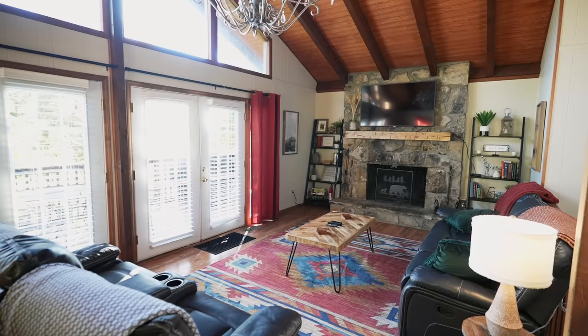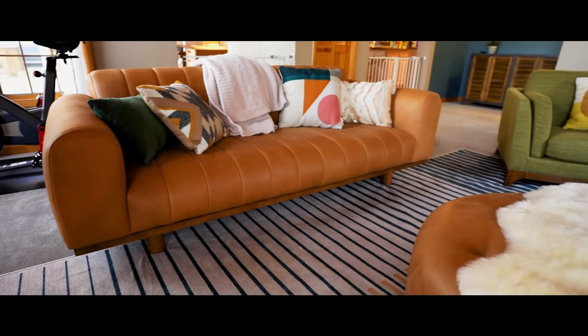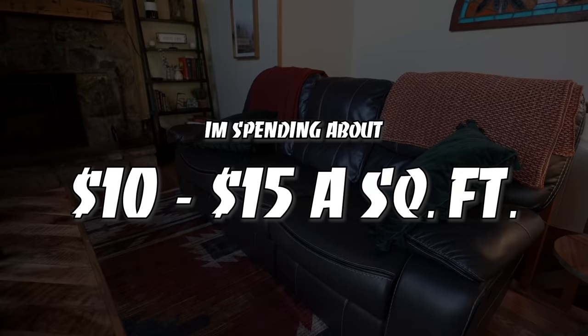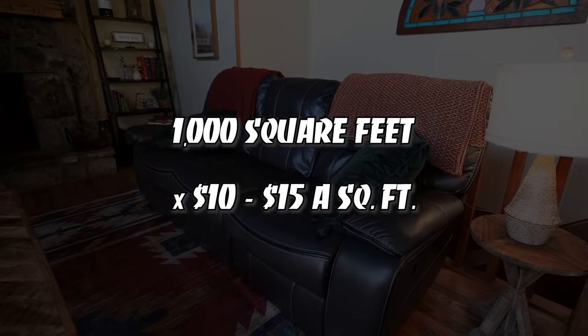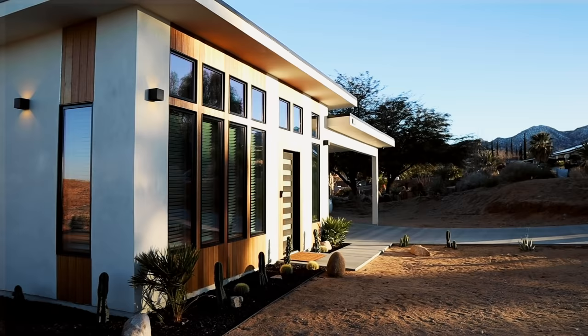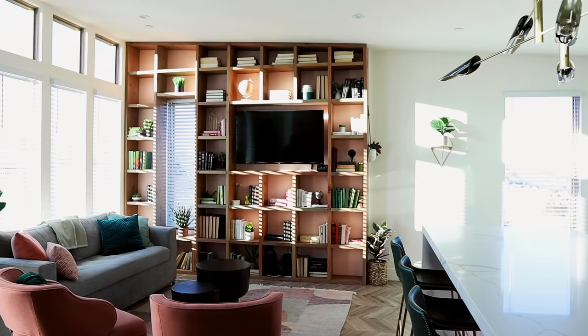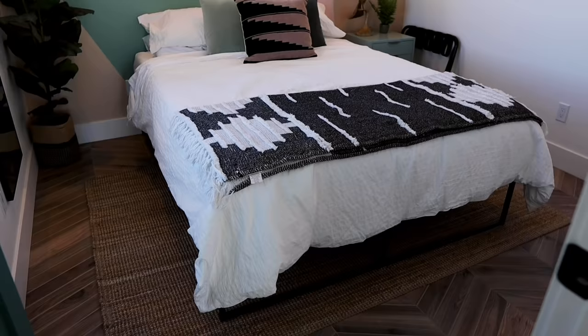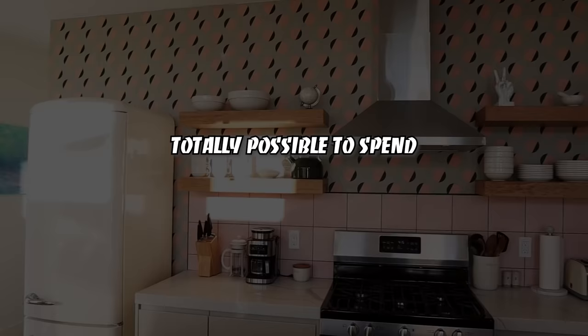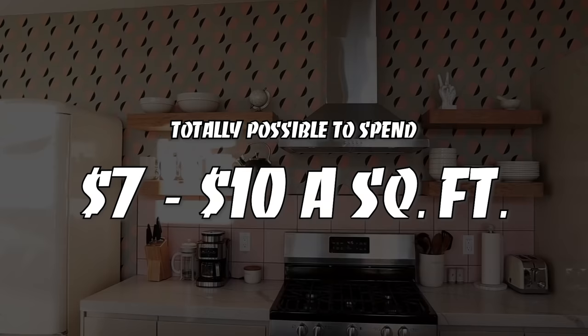So how much does it actually cost to furnish an Airbnb? It's hard to give one figure because I've slowly leveled up my design over time. When I first got started, I was furnishing my places for $2,000 to $3,000. Nowadays I'm spending about $10 to $15 a square foot, so a thousand square foot place can cost between $10,000 and $15,000 to furnish. This can scale up — like my 880 square foot small home, Casa Mariposa, where I spent about $20,000. If you're on a budget, it's possible to spend $7 to $10 a square foot, but you'll need to make some compromises on your statement pieces.